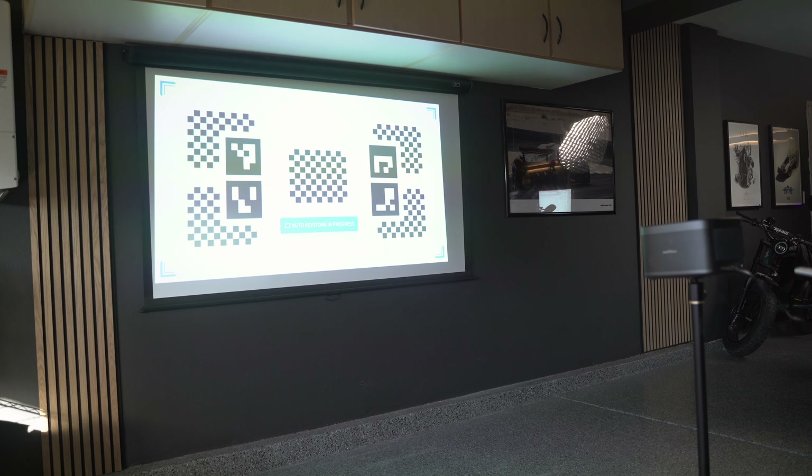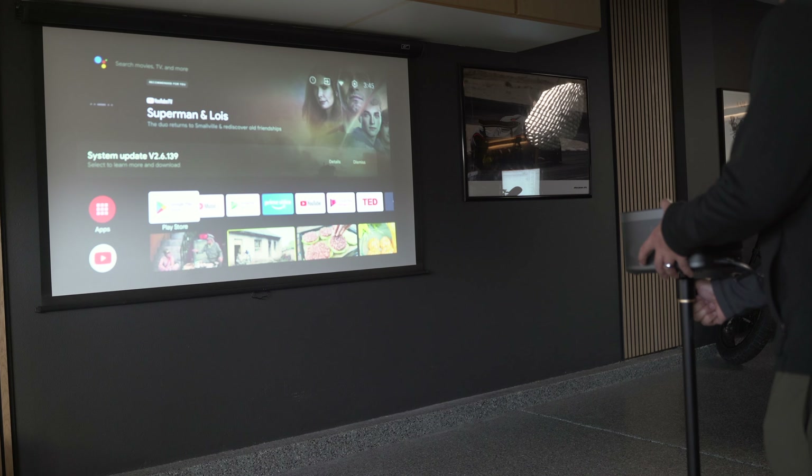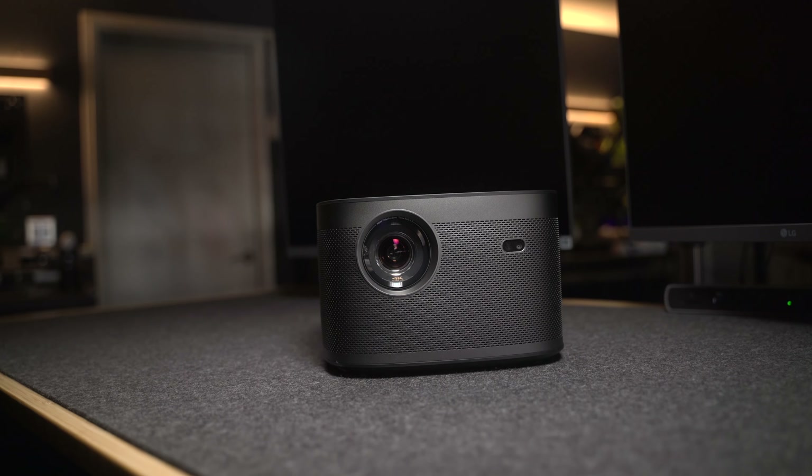The Horizon Pro has 40 degrees of auto keystone correction, both horizontal and vertical, and auto screen alignment. What that essentially means is that even if the placement of the projector isn't perfect, the Horizon Pro will automatically adjust to make sure you get the best alignment possible.